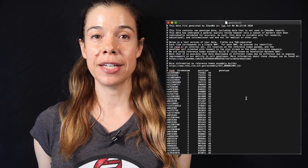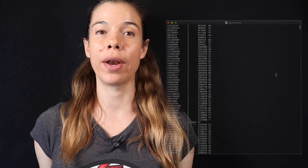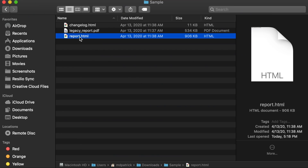Huge changes to the FoundMyFitness genetic report. Version 8 features a bold new bottom-up redesign. You guys with a consumer genetic data file from 23andMe or AncestryDNA are going to really like this one. FoundMyFitness can take those raw data files from almost any major provider and convert it into a standalone downloadable application.